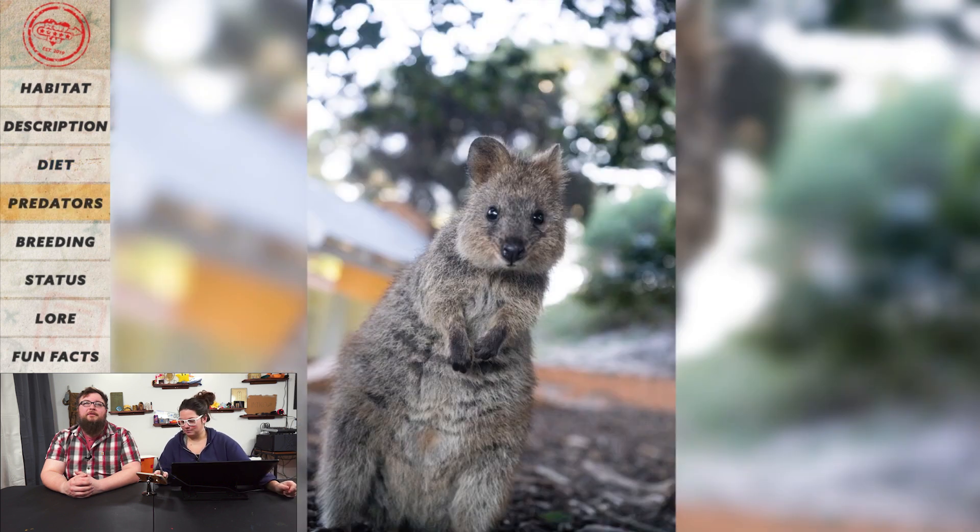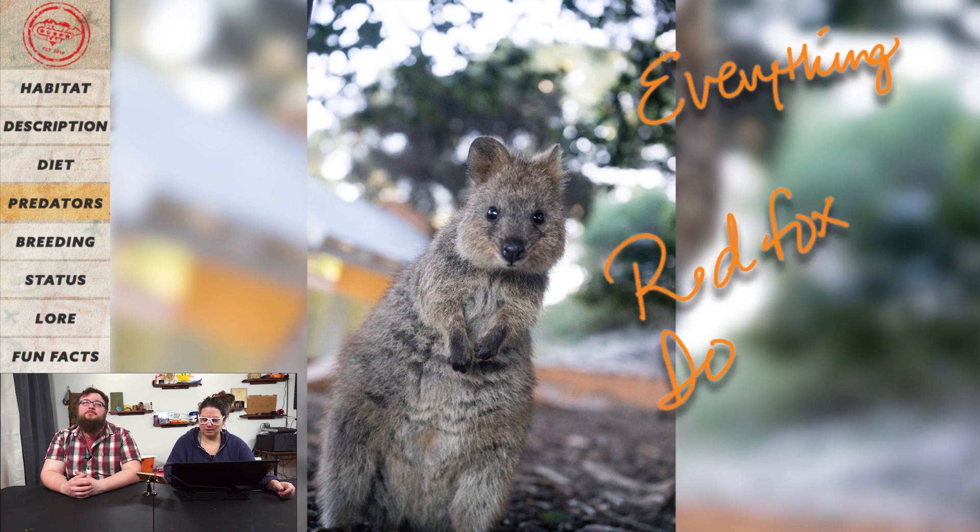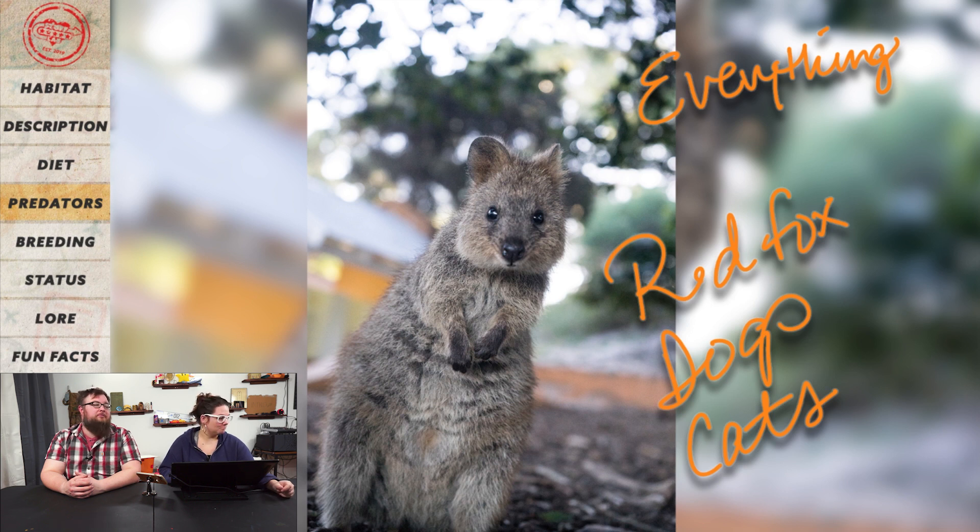Predators — what do you think they have to worry about? It's Australia, so everything is trying to eat everything. More specifically: red foxes, dogs, and cats. Dorian, don't eat these.